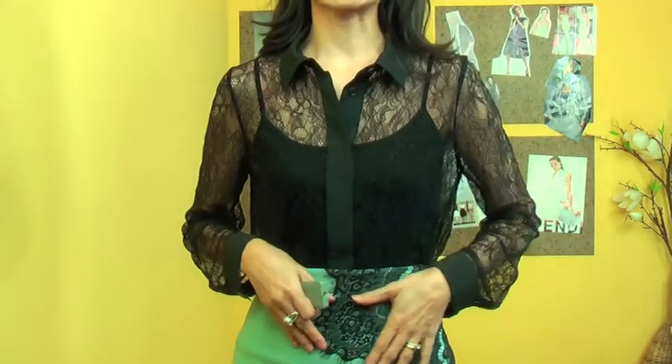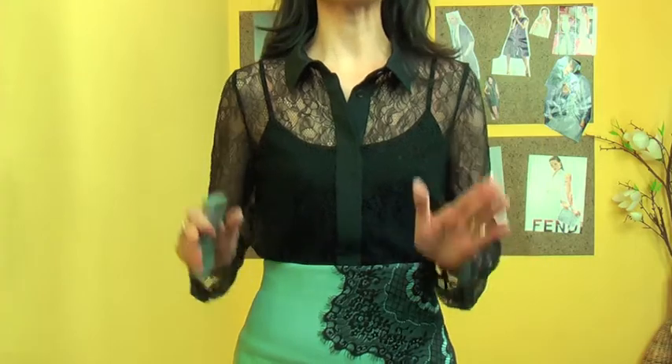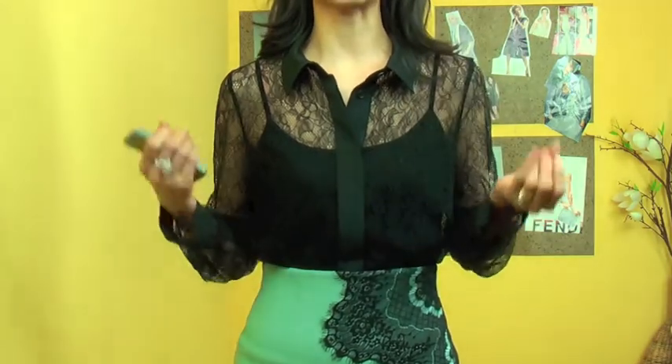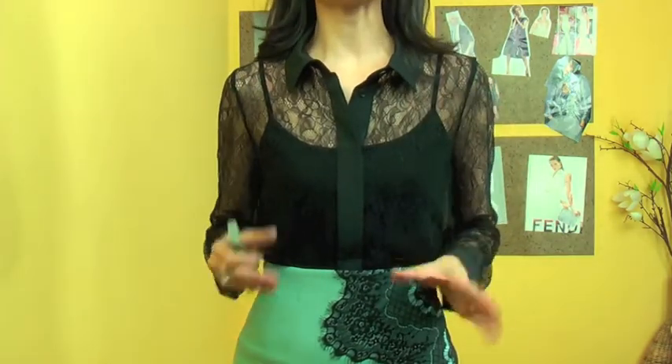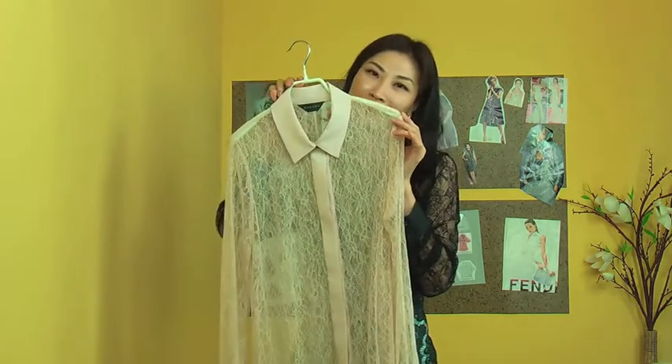You can match this blouse with a romantic feminine pencil skirt like this, or with tight black pants for a cool and mannish look as well. This gorgeous blouse comes in two colours — the black I'm wearing, and a beautiful nude beige.